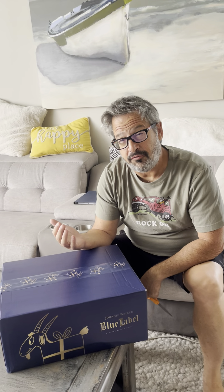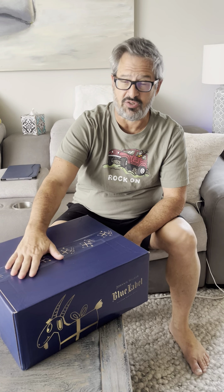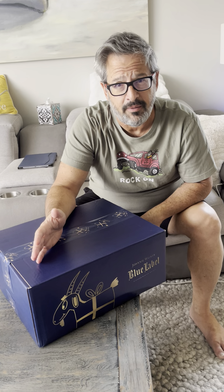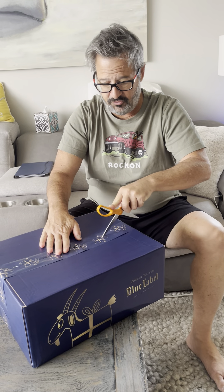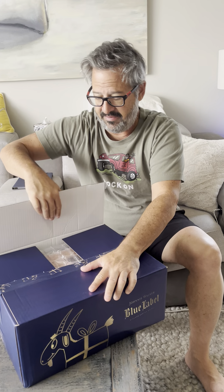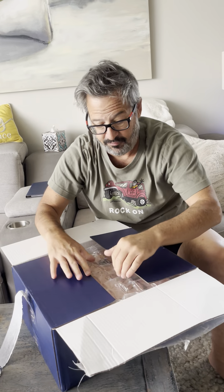Finally, a Gift Goat gift that is likely to deliver on the promise of a premium experience. This was just delivered by courier to my place in Puerto Rico. I don't even drink whiskey, but this is supposed to be a really nice Johnny Walker Blue Label custom Gift Goat edition. Even though I don't drink whiskey, I guess I'm more excited about this than I have been about any gift, just because it's supposed to deliver on that premium experience.